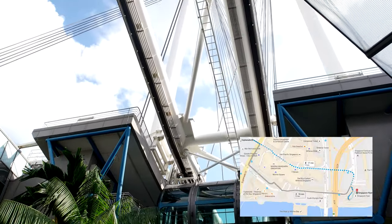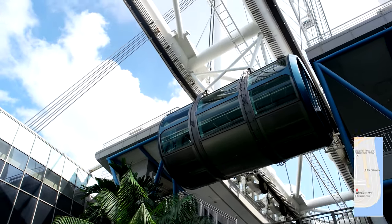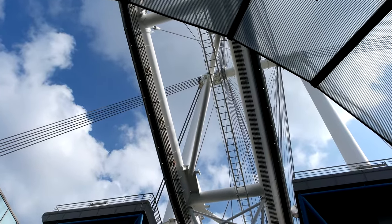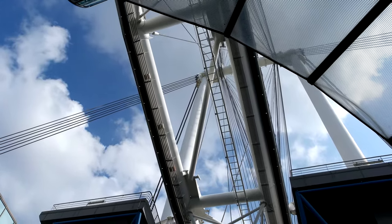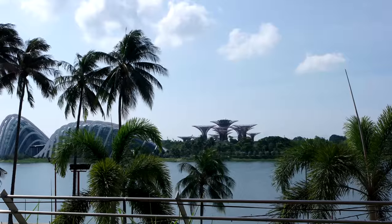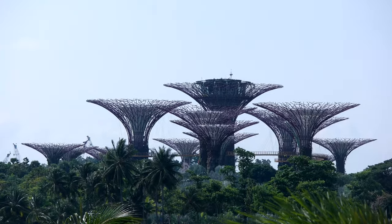Only 10 minutes' walk away is another important landmark — the Singapore Flyer, the most famous giant Ferris wheel in the world. Opened in 2008, construction took two and a half years and it consists of 28 air-conditioned capsules. From its terminal building you are able to look right across the bay and get a glimpse of the Gardens by the Bay supertrees.